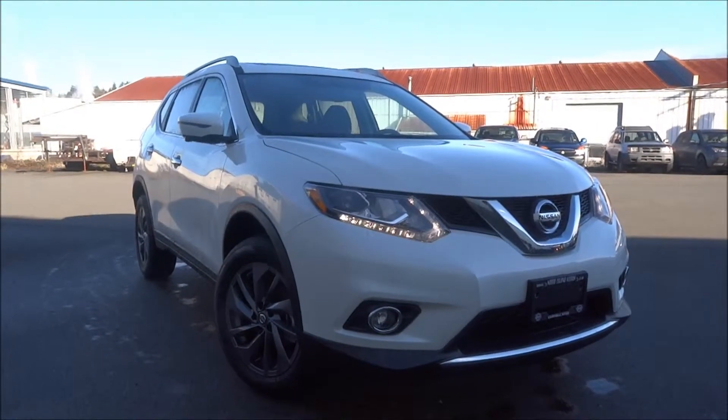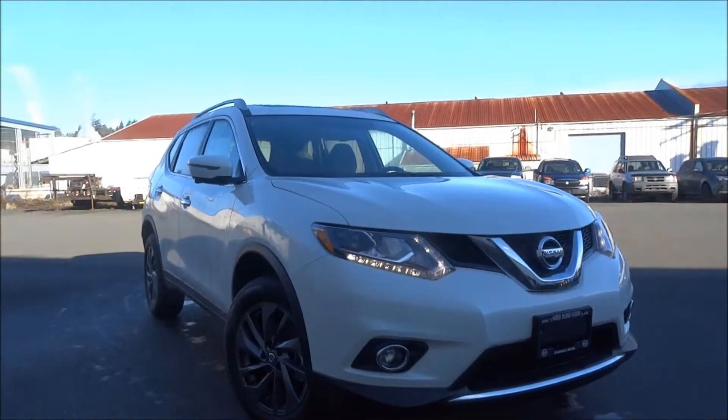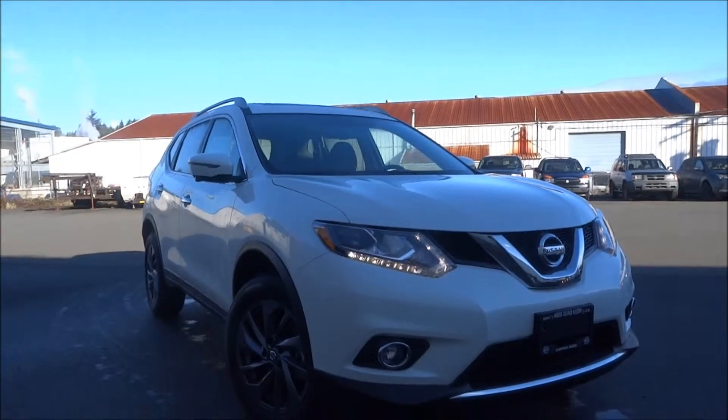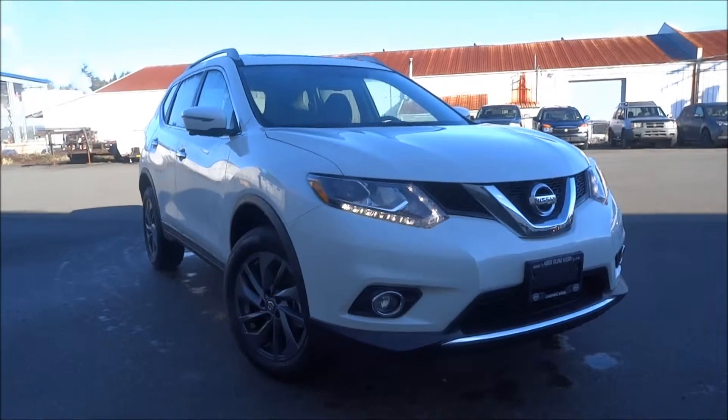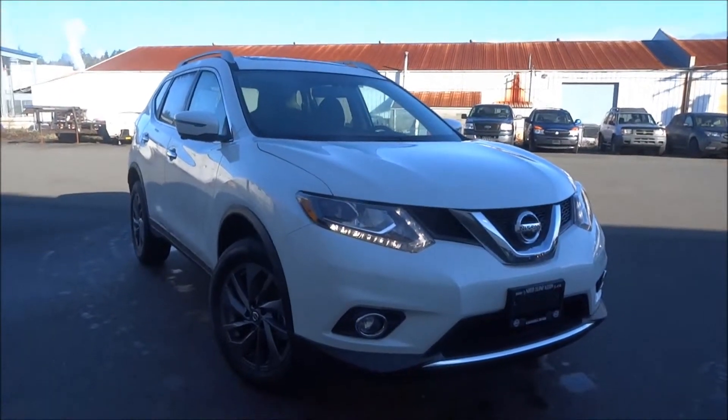Hey Linda, this is Justin from North Island Nissan. I wanted to make you a good walk-around video on this 2016 white Rogue SL that we have on the lot here. It's a beautiful color, a beautiful model as well. And to answer your question, yes, 0% is available and it is on approved credit.